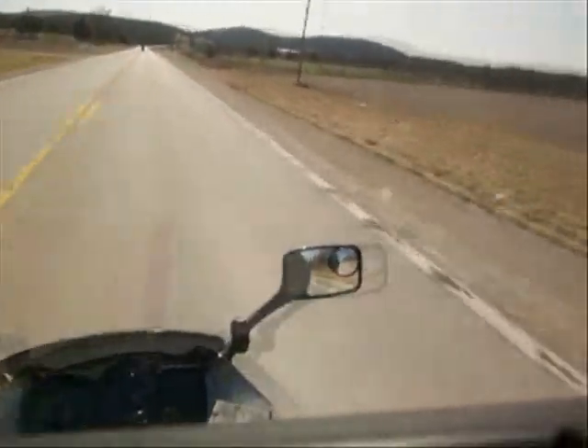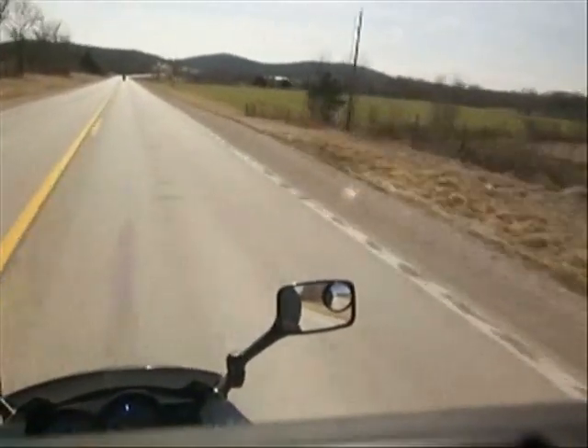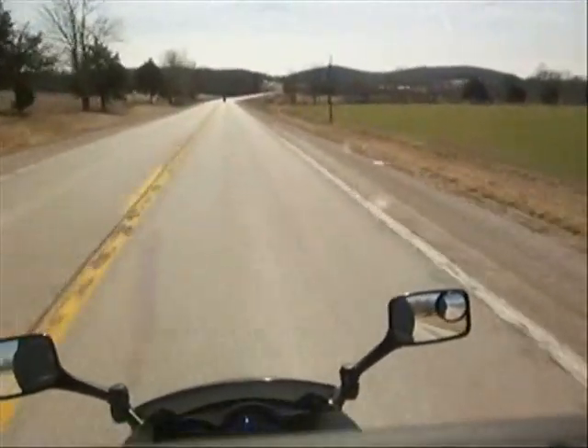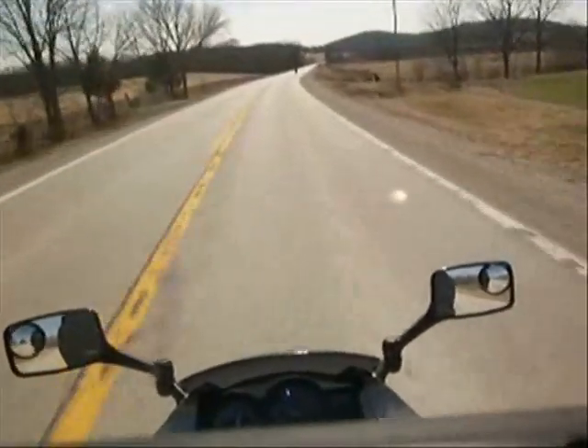Excuse me! Really, really beautiful country. Wine country. It's really nice down here in the fall, but it is really pretty in the summer as well.